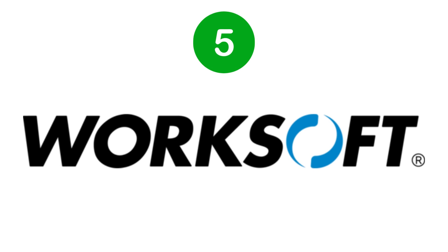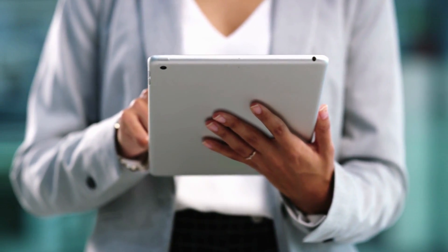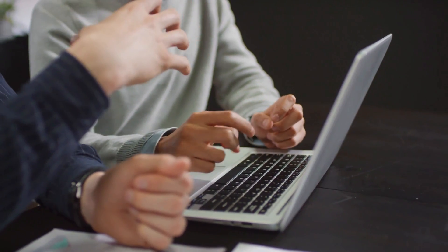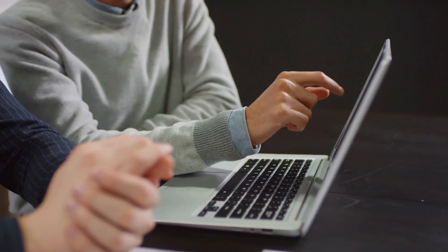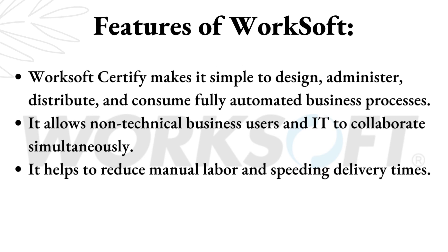WorkSoft. WorkSoft is a highly effective and powerful platform that has been helping businesses in simplifying the process of application delivery, maintenance, and change. It allows all project stakeholders to streamline their development processes and improve management oversight. This tool offers advanced capabilities to test automation, configuration management, and collaboration while providing error-free and robust applications at every step of the testing lifecycle. We can efficiently manage these tasks from a single automation platform that works on-premise or cloud. WorkSoft Certify makes it simple to design, administer, distribute, and consume fully automated business processes. It allows non-technical business users and IT to collaborate simultaneously, and helps to reduce manual labor and speed up delivery times.